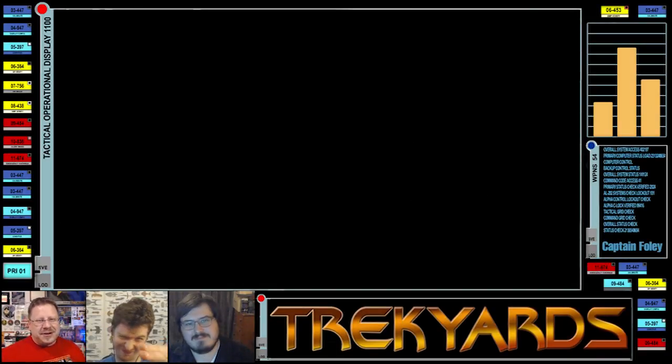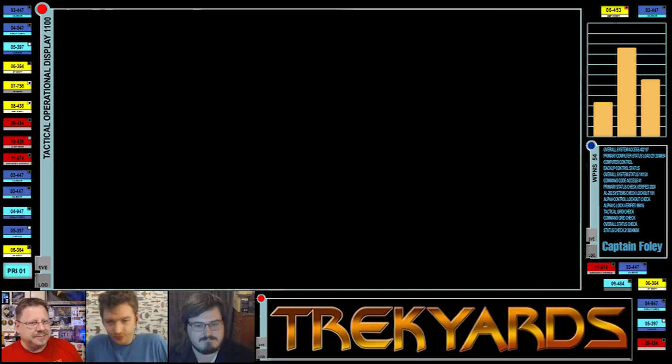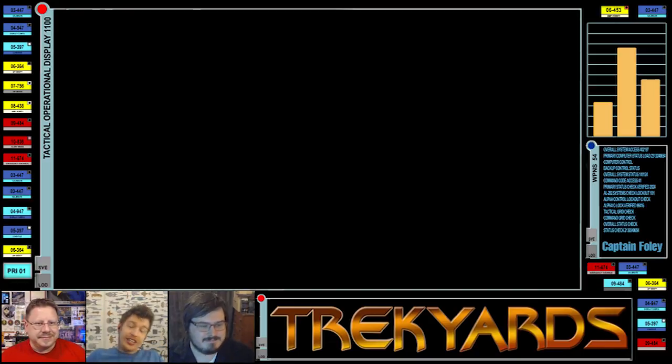Hey guys, welcome back to another episode of Trek Yards. I'm Captain Foley, and I'm Eric Henry. We have a special guest joining us today — the incredible Eric Henry from Pacific 201 — and he's going to show us some amazing stuff. Today we're looking at another of his Romulan designs.